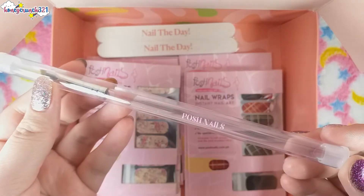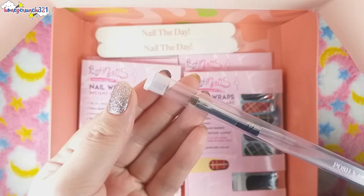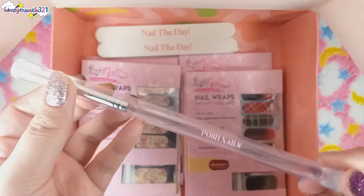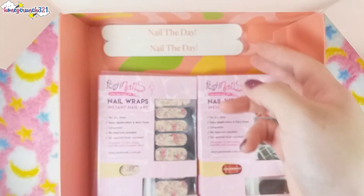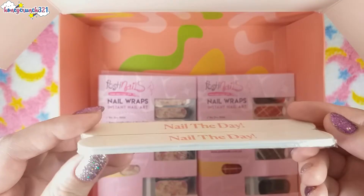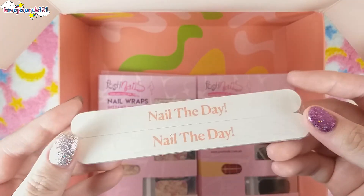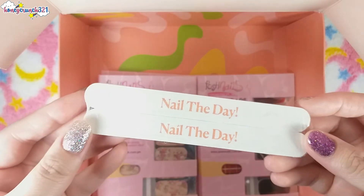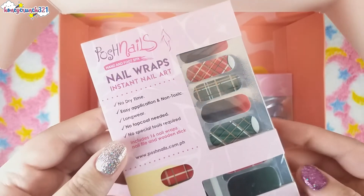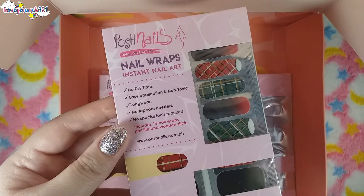Then a cleanup brush by Posh Nails. Then we have two Posh Nails Nail the Day nail files. Then we have nail wraps and stunt nail art by Posh Nails.